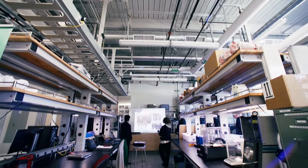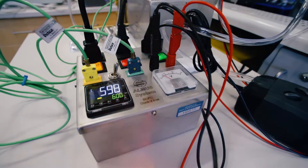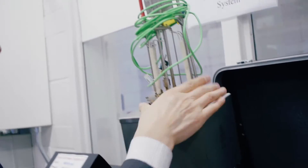You can imagine anywhere you need electricity, you can put a fuel cell there. Welcome to the fuel cell lab — here we call it the energy and sustainability lab. This fuel cell actually runs on hydrogen. This part here is actually the fuel cell.